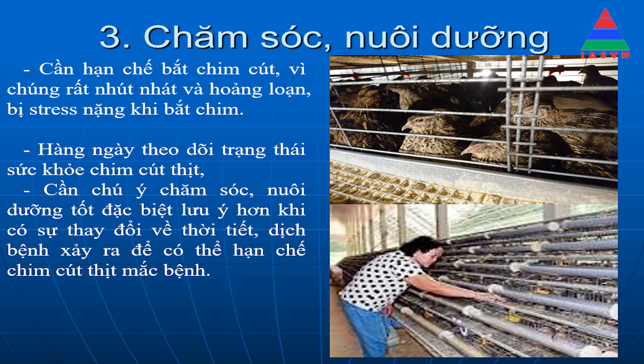Hàng ngày cần theo dõi trạng thái sức khỏe của chim cút. Cần chú ý chăm sóc nuôi dưỡng tốt, đặc biệt lưu ý hơn khi có sự thay đổi về thời tiết hoặc dịch bệnh xảy ra để có thể hạn chế chim cút bị mắc bệnh.